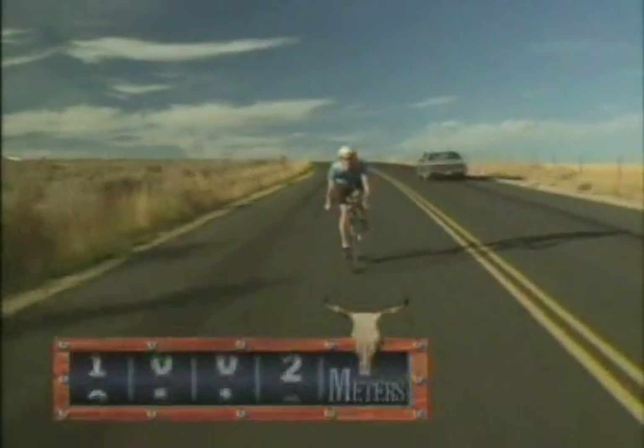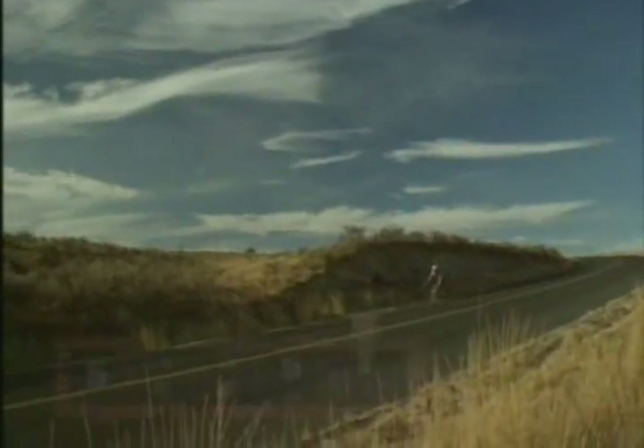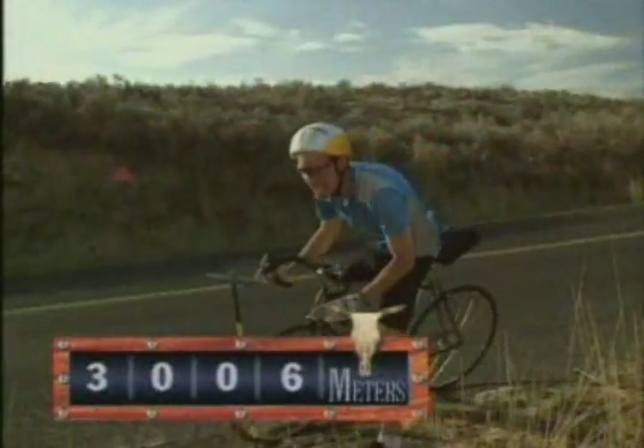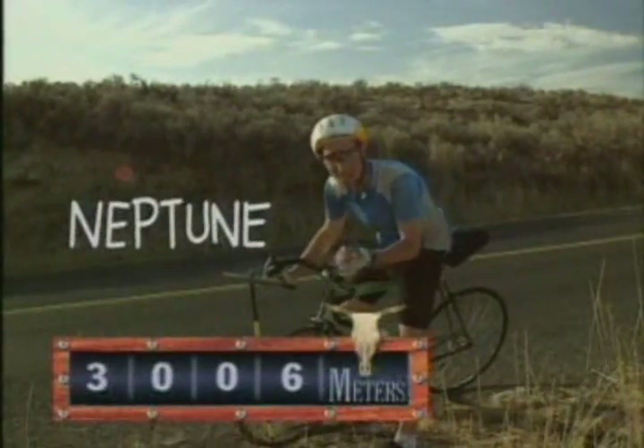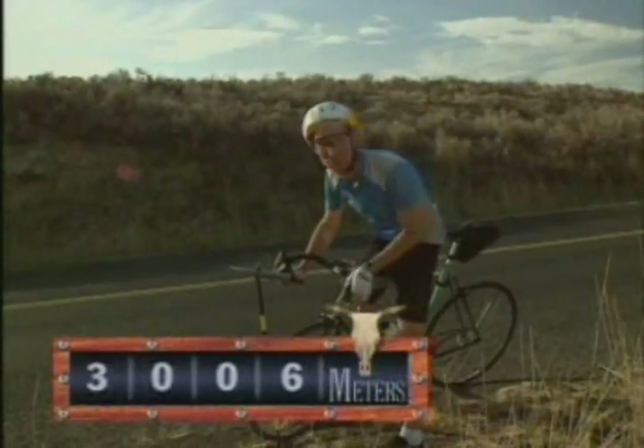Are we there yet? Here's Neptune — an icy blue planet, three kilometers from our weather balloon sun.